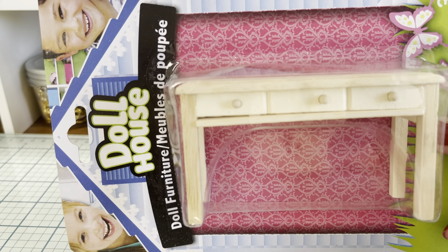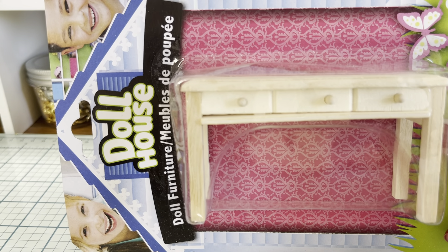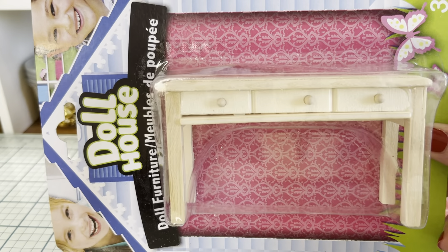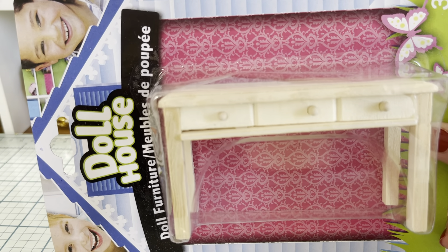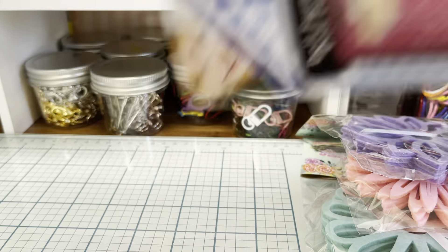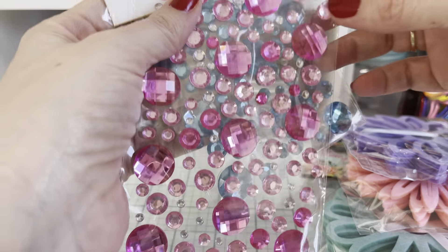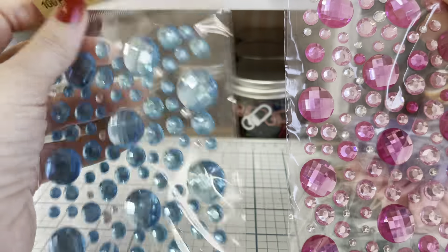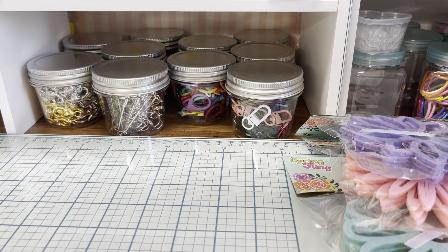I got one of these little cuties — I got these for a project. You guys might have seen in another video that I want to make like a vignette, like a powder room in a shadow box with a chandelier and all sorts of things. So I've been picking up little dollhouse pieces when I find them. And I also found these in the pink and the blue.